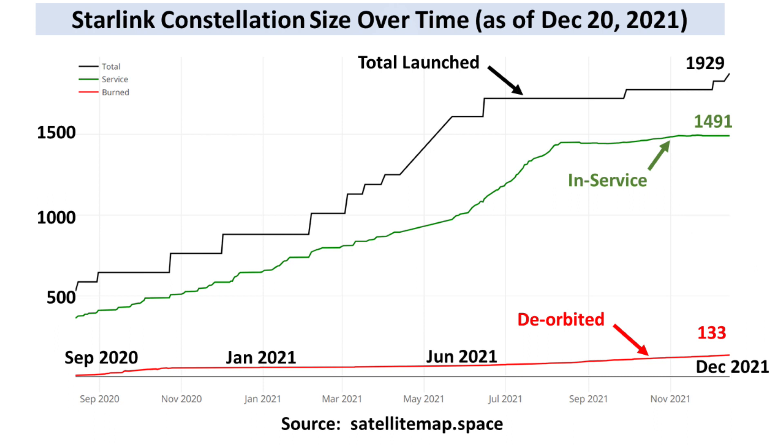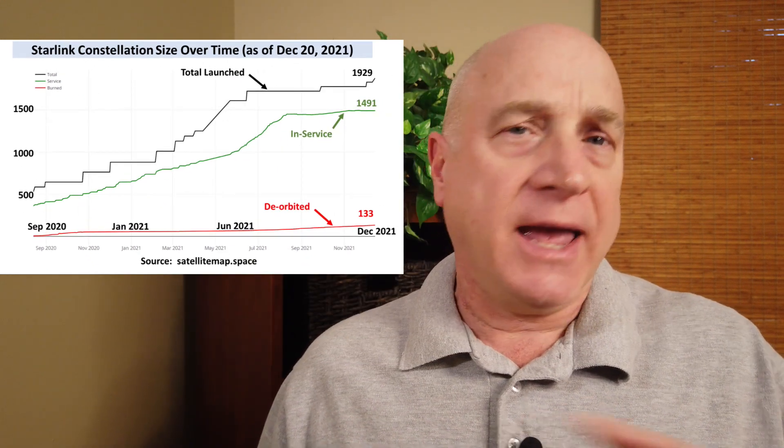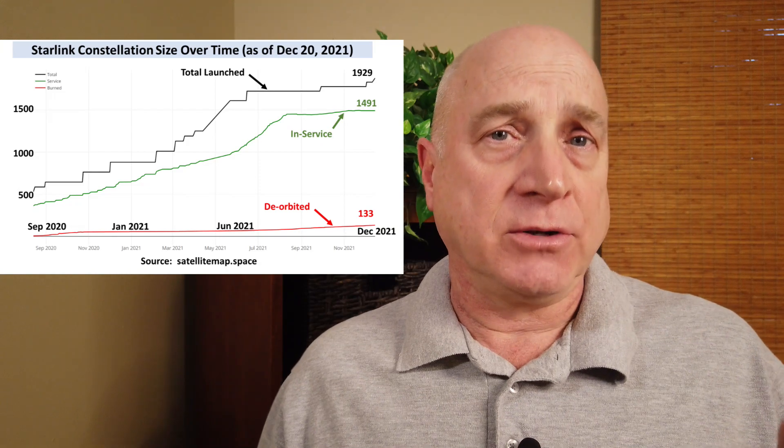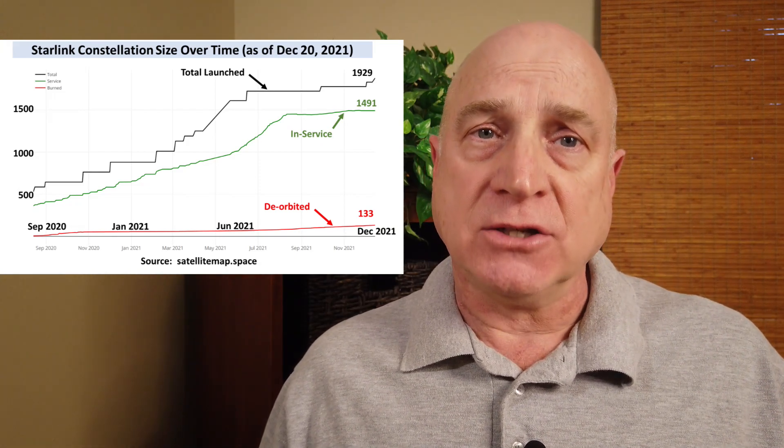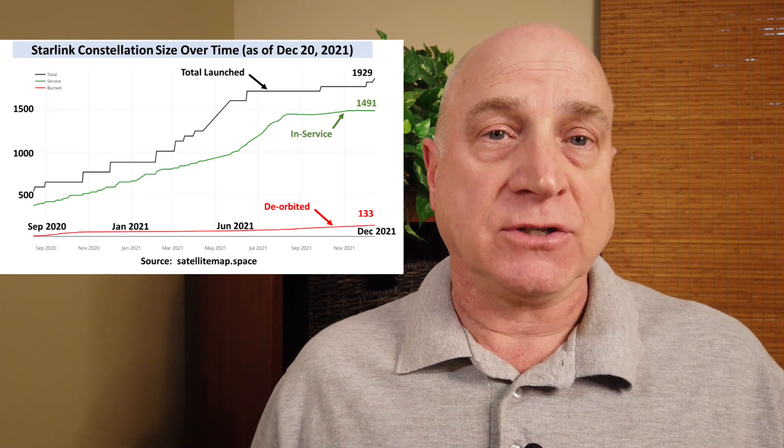The remaining 300 or so are either on their way into service or are being prepared to be deorbited for burn-up. These numbers are unofficial, by the way, as are any numbers you read on the internet about Starlink. SpaceX does not publish official numbers about how many satellites they have in service.